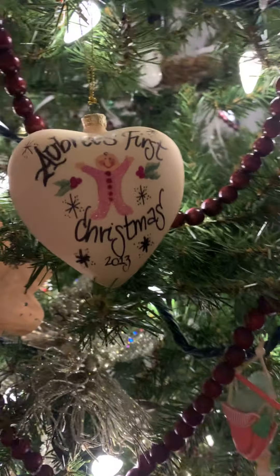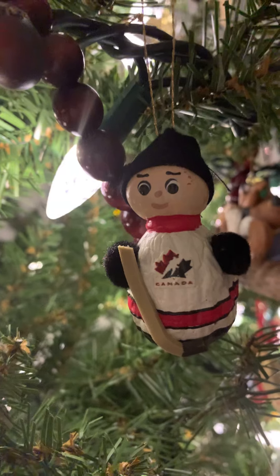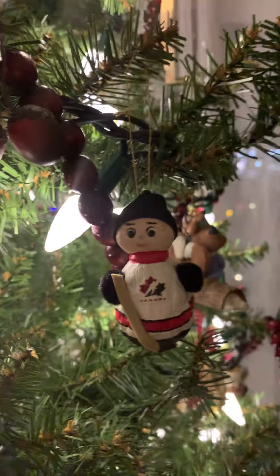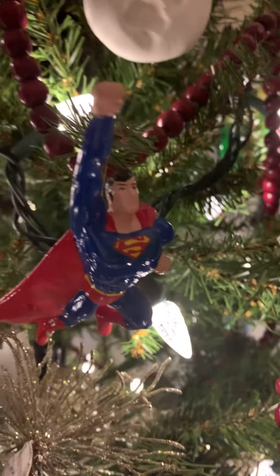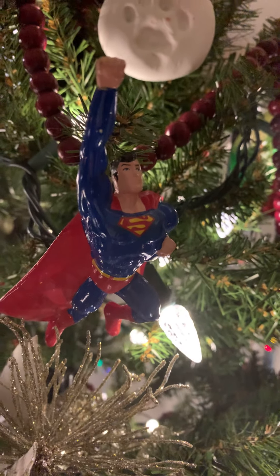I will show you my husband's favorite. There is a little hockey player because he plays hockey — and it's actually made out of a walnut and a hazelnut. And his favorite ornament on the tree is that Superman that's flying out of the tree there. Bears a striking resemblance!